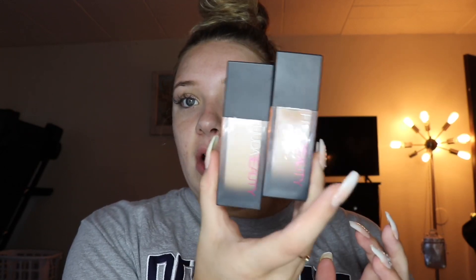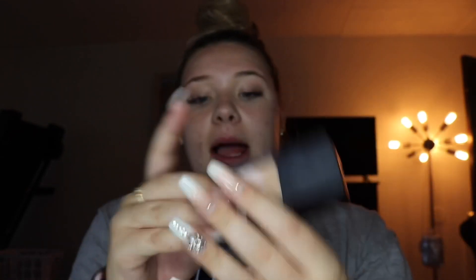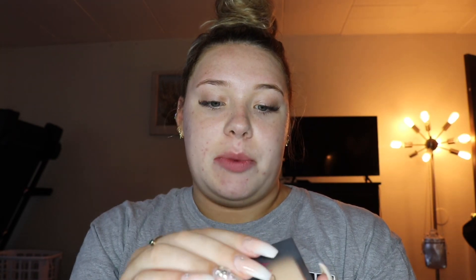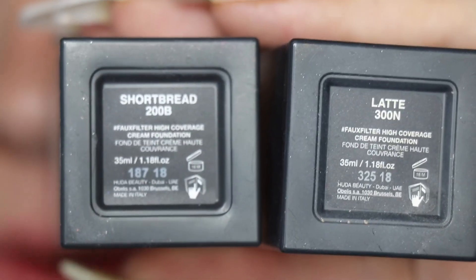Now I go right in with foundation — the Huda Beauty Faux Filter Foundation. I'm going in with shades Shortbread 200B and Latte 300N. What I like to do is take about half a pump of each and blend that under.